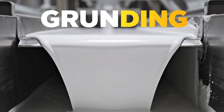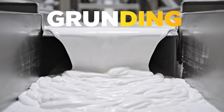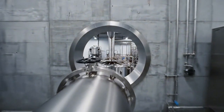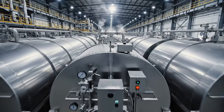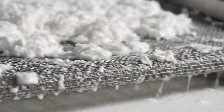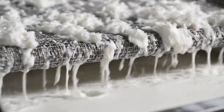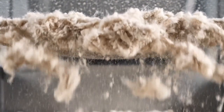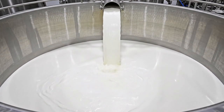The solid becomes liquid. Moving to the separation phase — separating the fiber from the starch. The coarse pulp is removed here. The fiber is extracted, leaving only the starch milk.